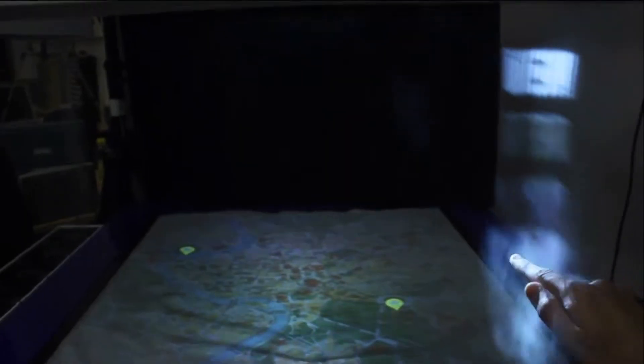Cameras in the mist table are able to detect and track a hand that is inserted into the projected images. The users can tilt, slide, and spin the projection in three dimensions.